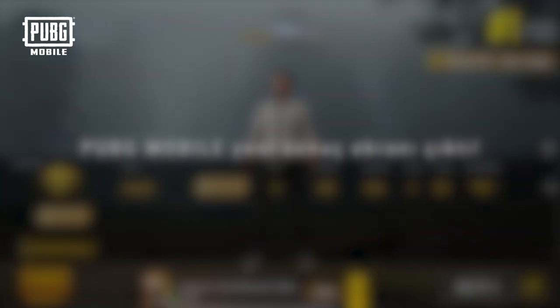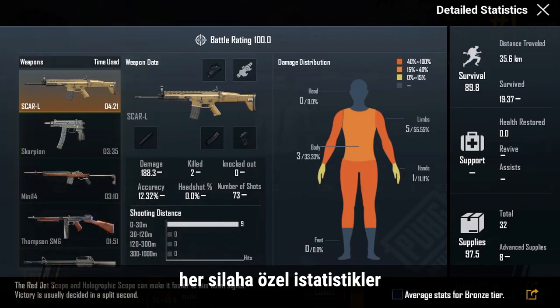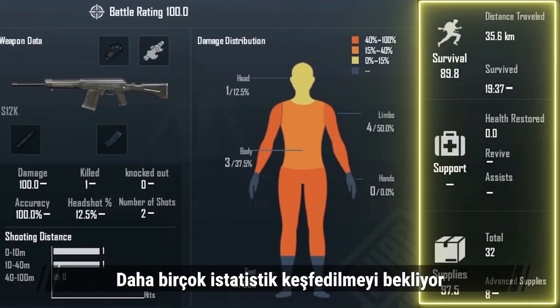PUBG Mobile's newest results screen is out. Check out all your stats after every match, including weapons used, stats associated with each weapon, and damage analysis. There are plenty more statistics to dive into.